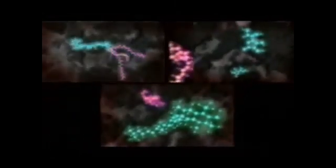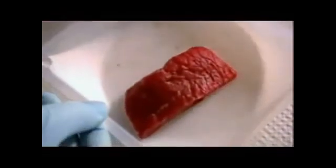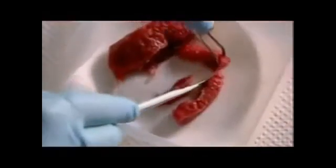But antioxidants — in particular vitamins A, C, and E — mop up the free radicals and stop them from attacking our cells. A simple demonstration with nothing more than a piece of steak can show just how good vitamin E is at preventing free radical damage or oxidation.